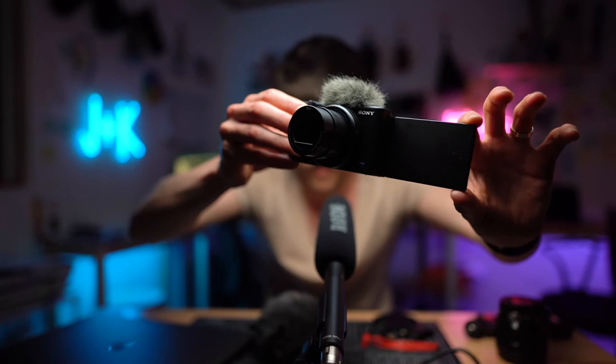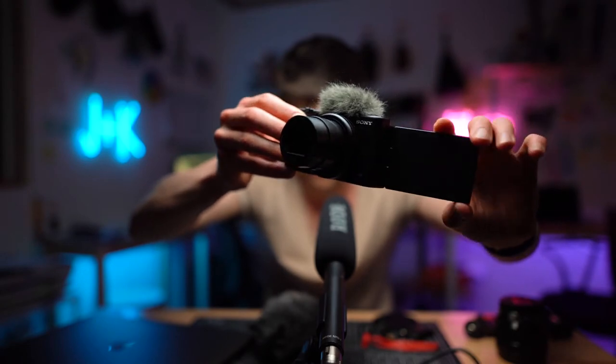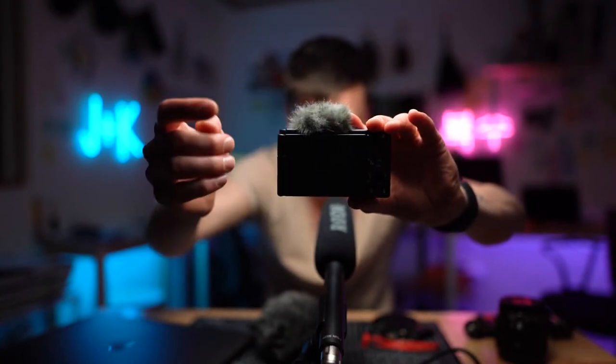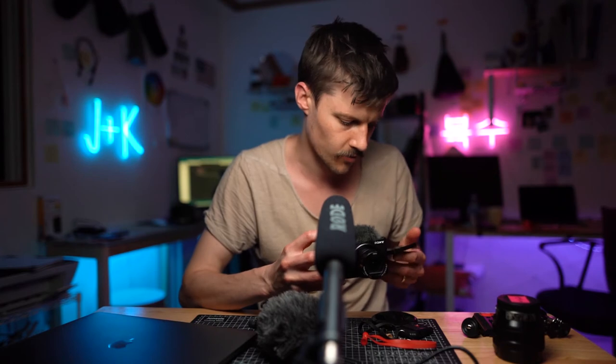Then you open it and it turns on. So it's a nice little hack for the annoying on-off button — by the time you're opening it and ready, it's on and you can record. That worked really well for me.